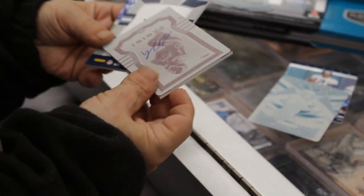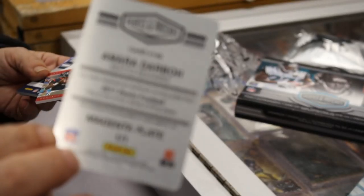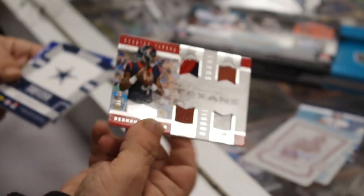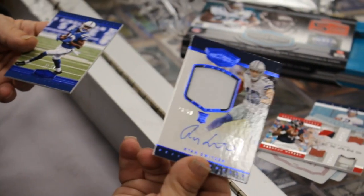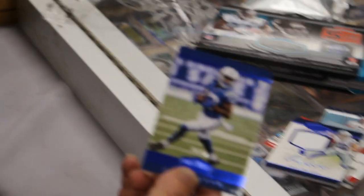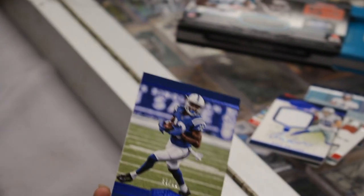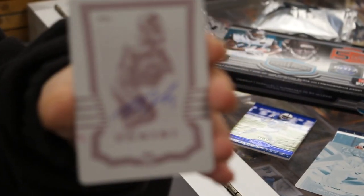Oh, we got a Watson! Oh! Two! I got a case hit right there — Amara Darbo. Case hit Amara Darbo with a Watson Quad out of 75. That's nice. How much is that box?